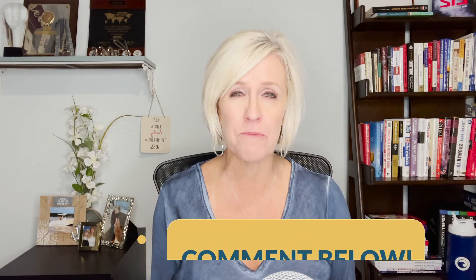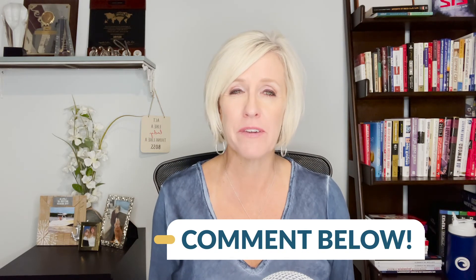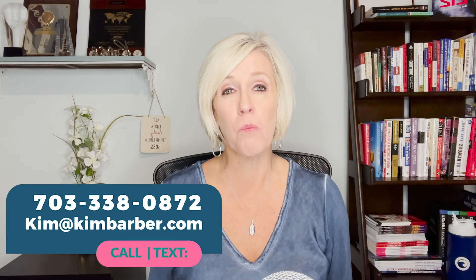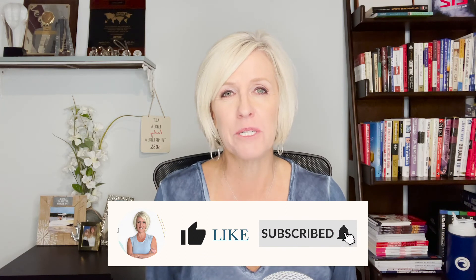So that being said, I hope that was helpful for you. If you are not using KV Core and you want to know how to get it for free, comment below or email me at kim@kimbarber.com. For more of these videos, please subscribe to the channel — it's free. If you liked it, please give me a thumbs up. I'm going to be doing lots of videos to help you become successful and work smarter and not harder.